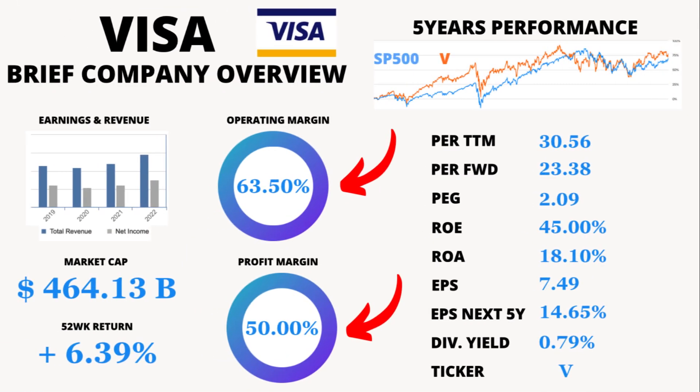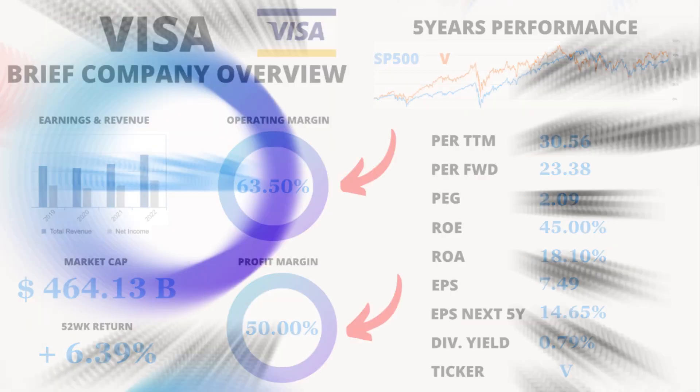Moving on, we have the operating margin, which currently stands at a remarkable 63.5%. This figure represents the percentage of revenue left after deducting operating expenses. A high operating margin indicates efficient cost management. Profit margin is another crucial metric, and Visa boasts a whopping 50% profit margin, representing the percentage of revenue that translates into profit — a testament to Visa's strong business model.